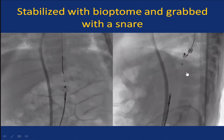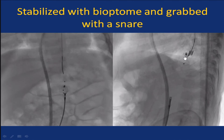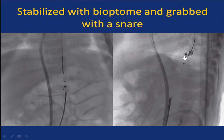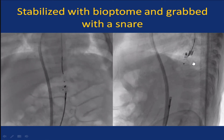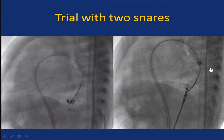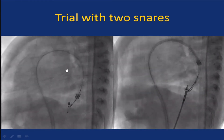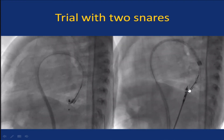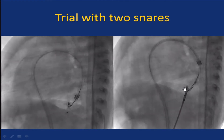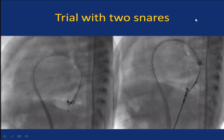Even if you grab it by the neck, getting the device into the sheath is almost an impossibility — look at this malalignment. There is no way to get it in. At that time, many years back, I did not know Jay's technique of putting another snare and playing with both snares to make the device coaxial with the sheath. So we got the device back into the aorta and tried to grab it with another smaller snare — but the moment you grab with a larger snare, the screw tends to go even deeper, making access to the screw even more difficult.